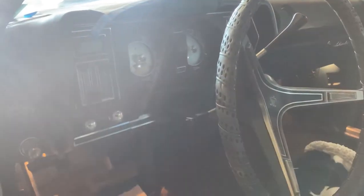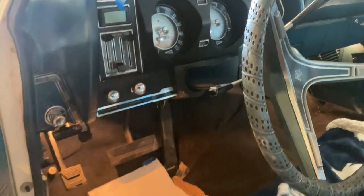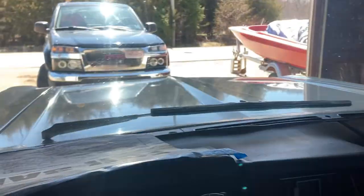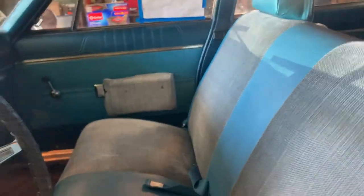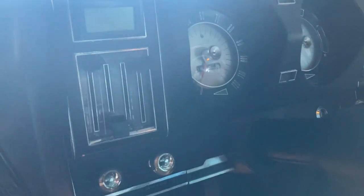It's a very very basic interior. Very very base model vehicle — it is a factory AC car, and the AC does work.